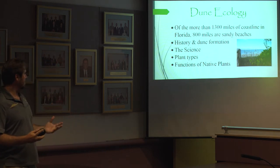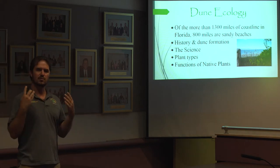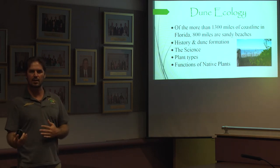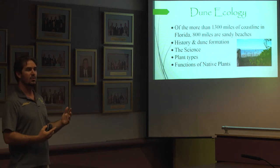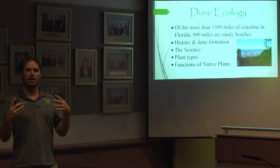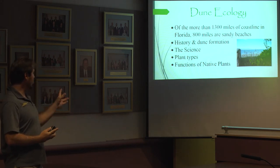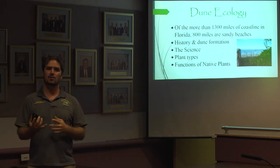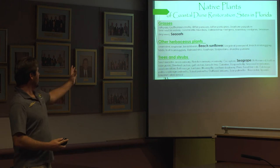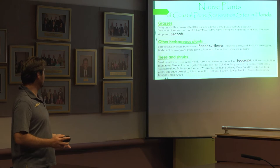Over time, the history of dune formation through processes of ice ages, sea level rise and fall, eroding coastlines, and creating shorelines — creating that Anastasia limestone formation — allows for the coastline we have today through wind processes and vegetative growth that has been stabilized through a number of different plant types. The functions of those plants are to be salt tolerant, to reduce erosion, and to create habitat. There are a number of grasses, other herbaceous plants, and trees and shrubs.